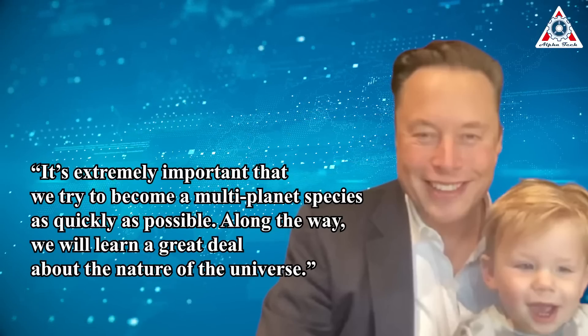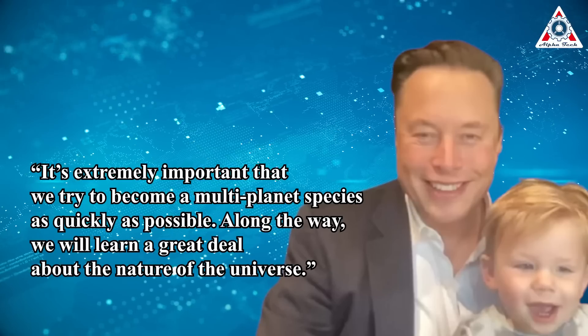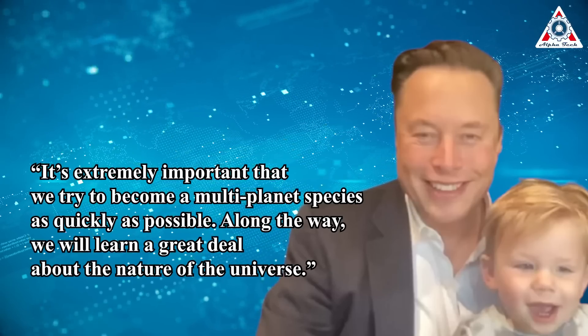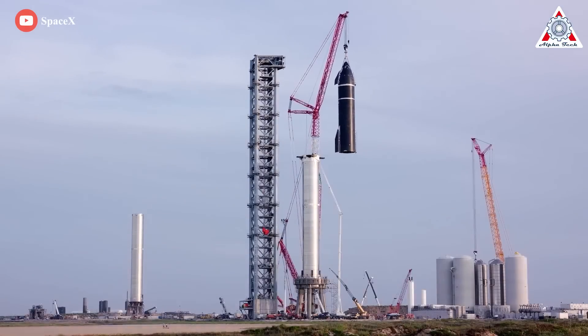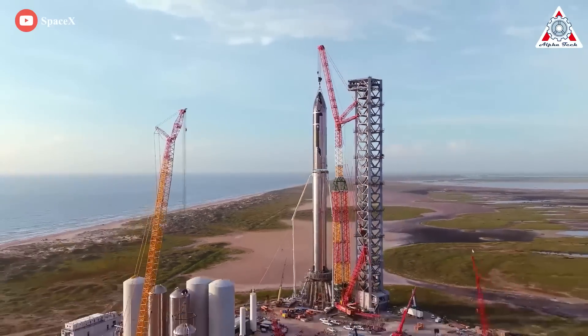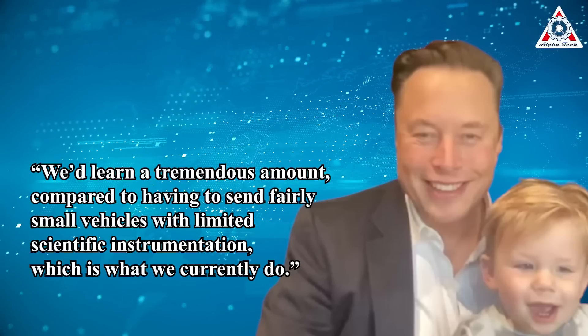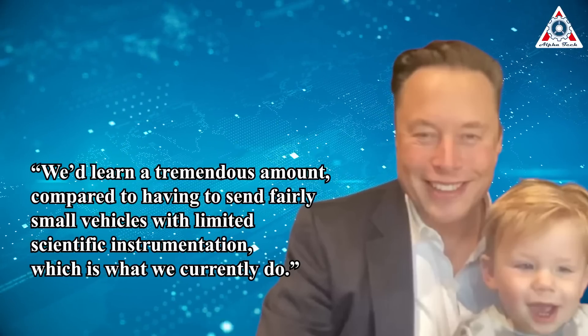In November 2021, speaking in a publicly accessible virtual meeting about Starship hosted by the U.S. National Academy of Science, Engineering, and Medicine, Elon Musk discussed the project's scientific potential: "It's extremely important that we try to become a multi-planet species as quickly as possible. Along the way, we'll learn a great deal about the nature of the universe." Starship could carry far more scientific instrumentation on flights than is currently possible. As Musk said, "We'd learn a tremendous amount compared to having to send fairly small vehicles with limited scientific instrumentation, which is what we currently do."